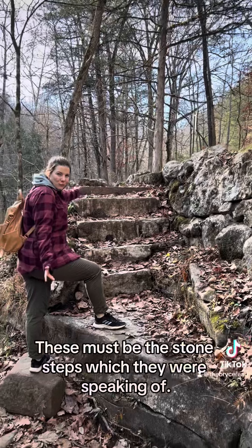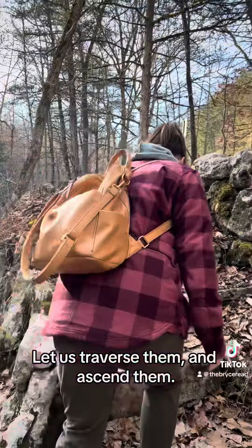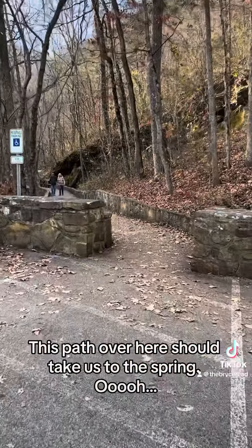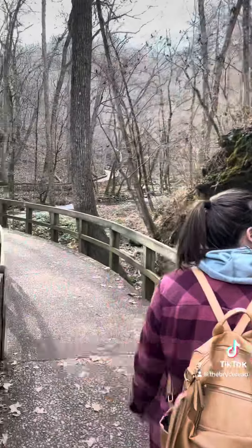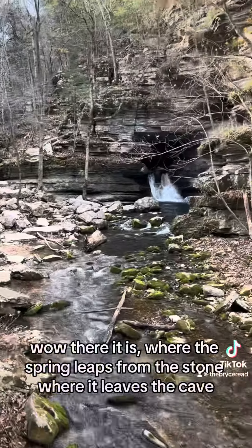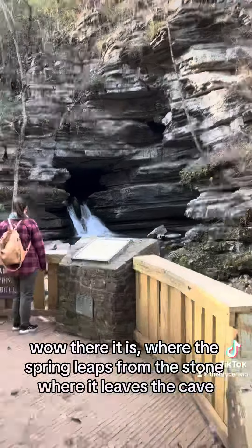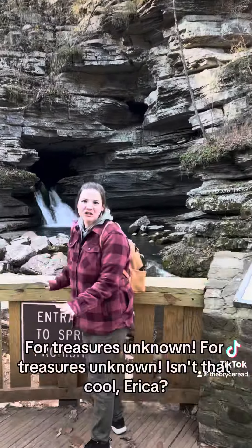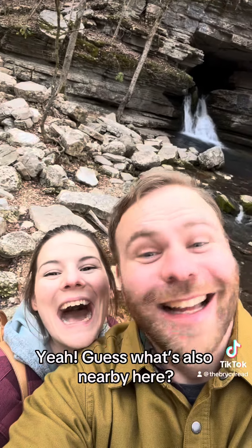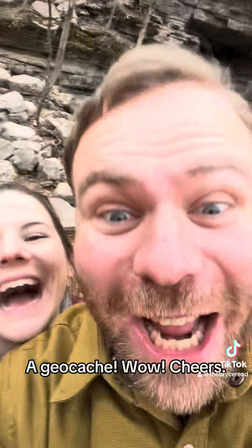These must be the stone steps they were speaking of — let us traverse and ascend them. This path should take us to the spring. There it is — where the spring leaps from the stone, where it leaves the cave, pouring forth treasures unknown. And guess what else is nearby? A geocache.